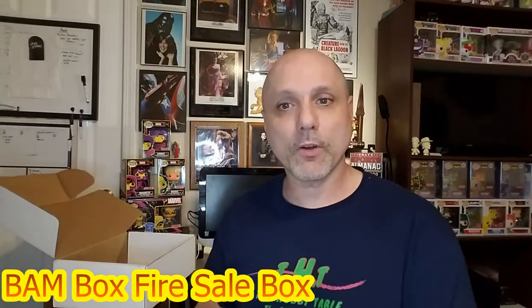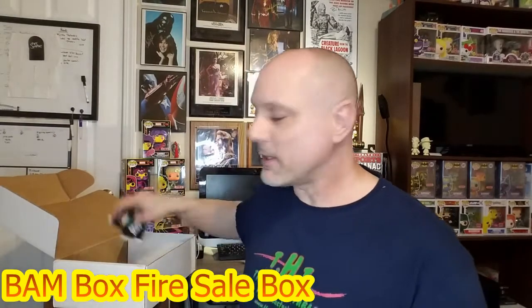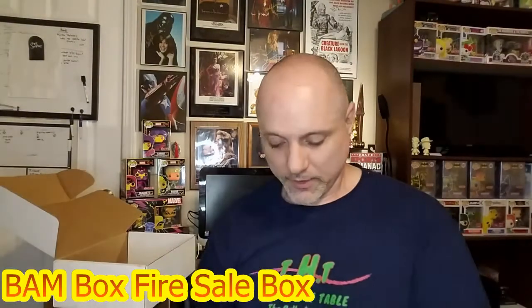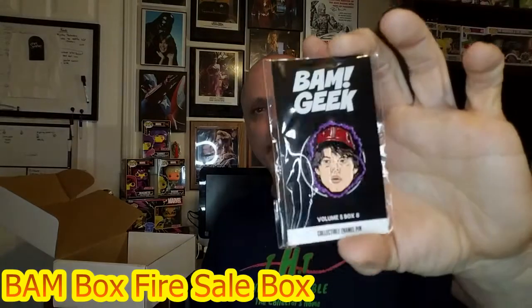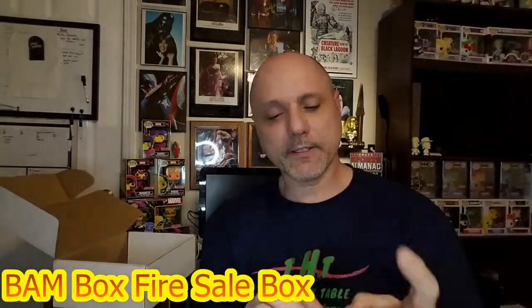Moving on to the two pins — one is a Cartman wizard one from South Park; those episodes were always funny. And this other pin I think was from The New Mutants. I need to get a better look at that one.